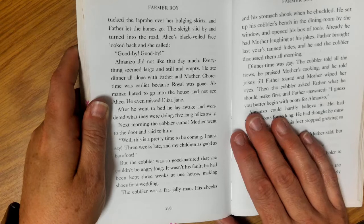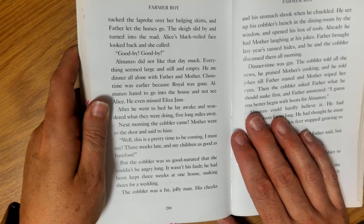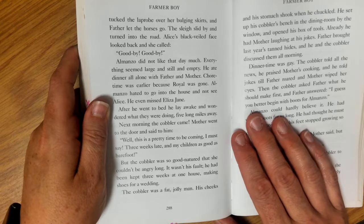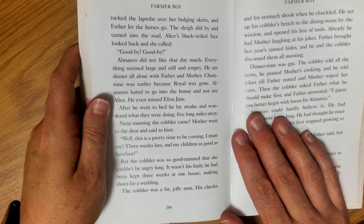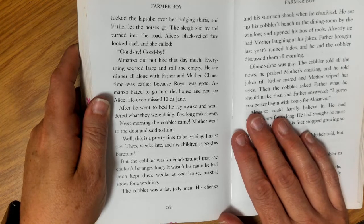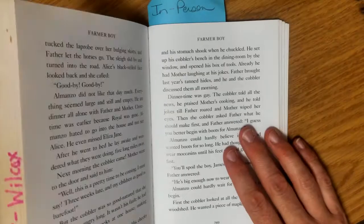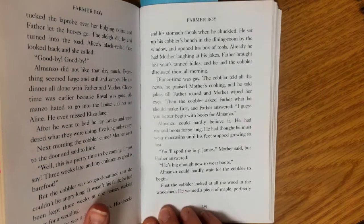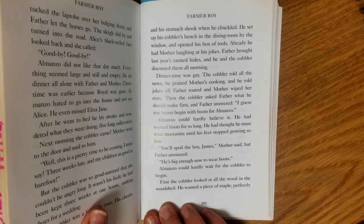Next morning, the cobbler came. Mother went to the door and said to him, 'Well, this is a pretty time to be coming, I must say. Three weeks late, and my children as good as barefoot.' But the cobbler was so good-natured that she couldn't be angry long. It wasn't his fault — he had been kept three weeks at one house making shoes for a wedding. The cobbler was a fat, jolly man. His cheeks and his stomach shook when he chuckled. He set up his cobbler's bench in the dining room by the window and opened his box of tools. Already he had Mother laughing at his jokes.